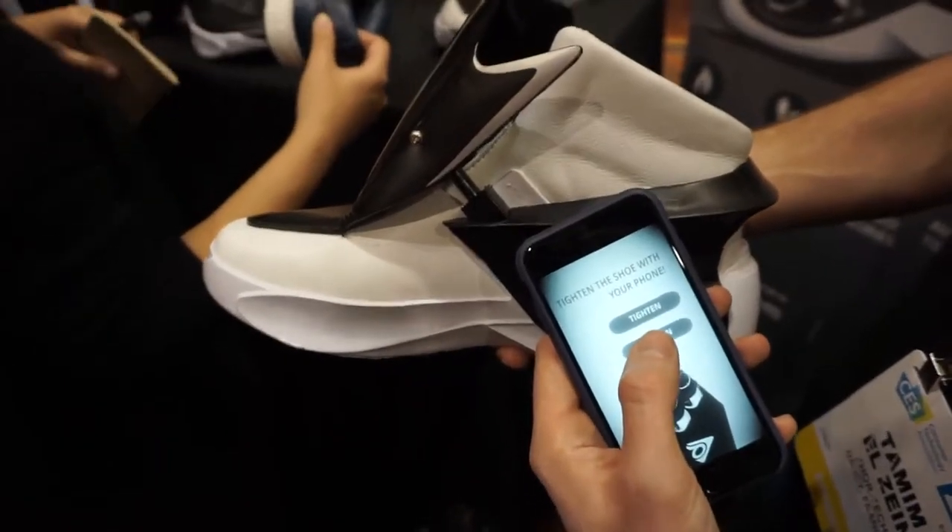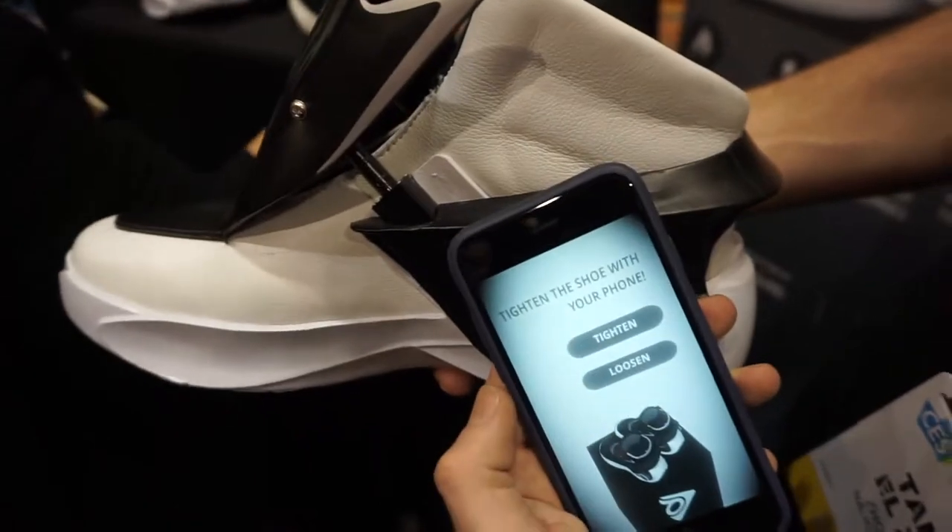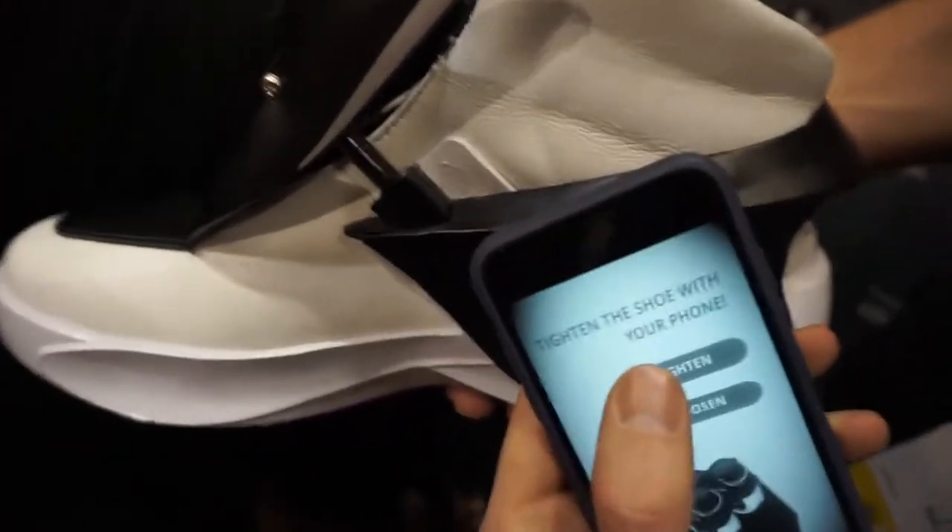We're here at CES taking a look at the world's first smart shoe, which has a self-tightening feature using an app. I'm going to show you how it works.